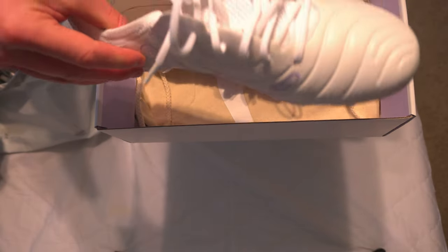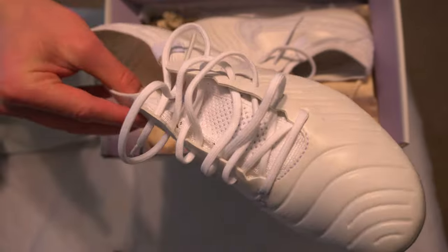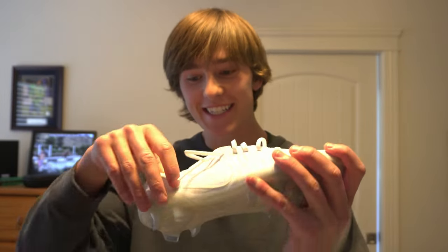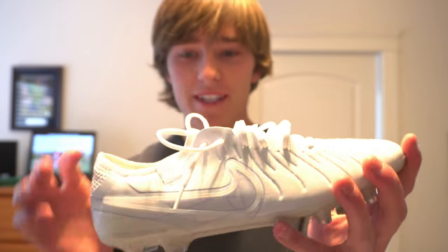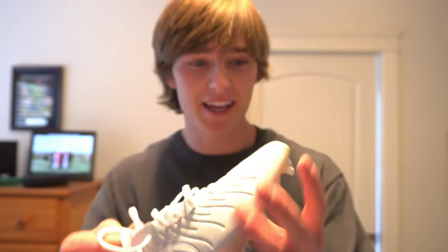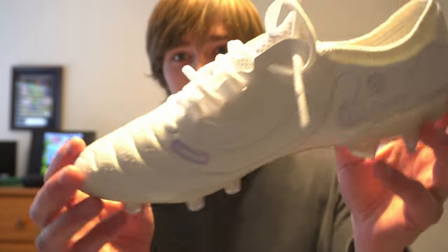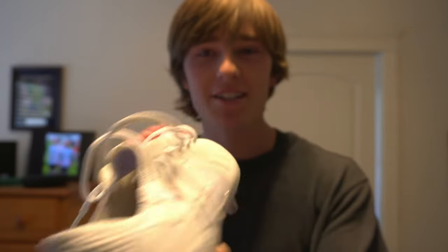Oh my gosh, you're kidding — no way! That is insane. Look at this — those look like Tiempos! And they're white! These things are beautiful, holy crap. I am literally baffled. There's like a little bit of wear — I think somebody definitely wore these once or twice — but oh my gosh, these are probably some of the most beautiful cleats I've ever seen. Are these like Off-Whites or something?